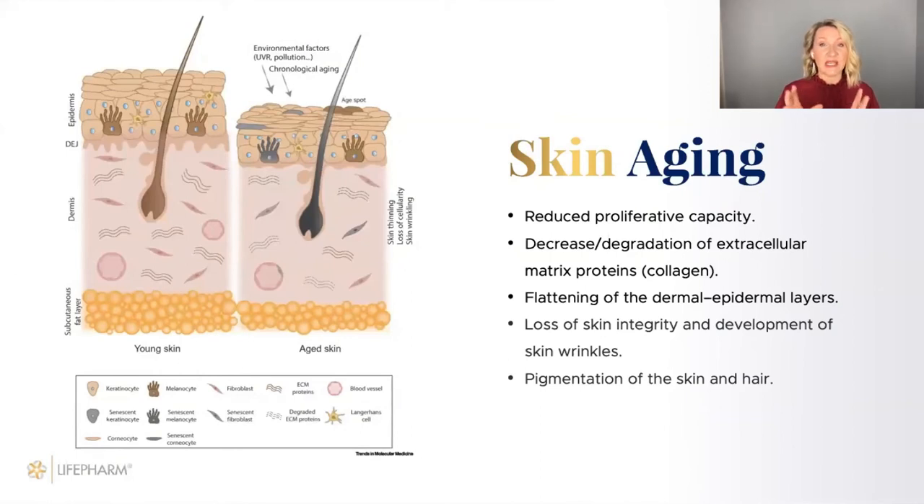Let's understand what skin aging is — what's happening to the skin as it ages. There are two graphics: young skin and aged skin. We gain collagen up to about age 20, and after 20 we start losing it. After 40, we have a very small amount of collagen and it decreases pretty dramatically. You can see less collagen, a flattening of the layers, some pigmentation, skin wrinkles, and changes in hair color. This is what's happening to the skin as it ages.